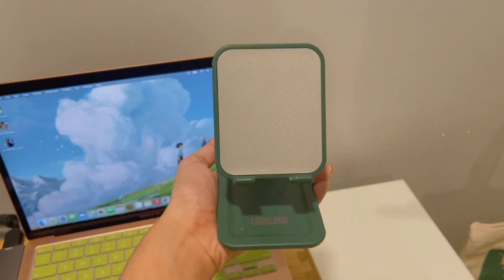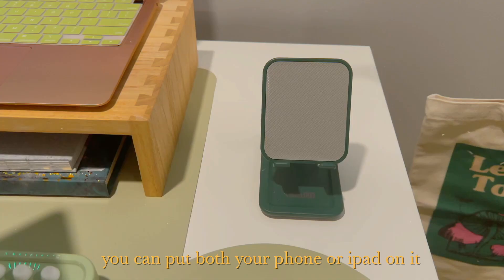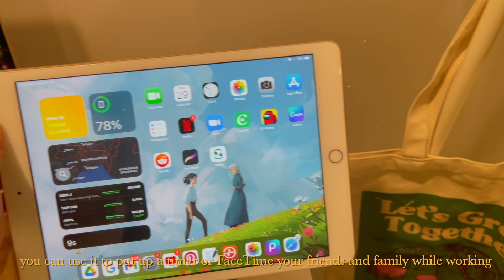I also got this green phone stand from Amazon. You can put both your phone or iPad on it, and use it to put up a timer or FaceTime your friends and family while working.